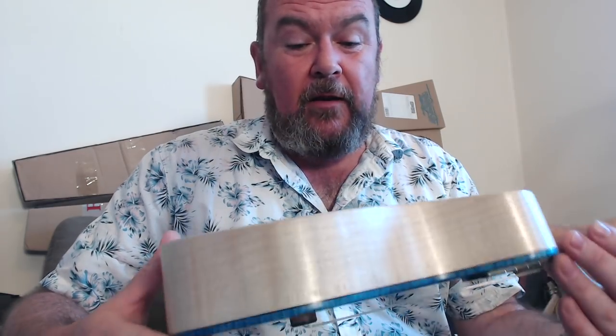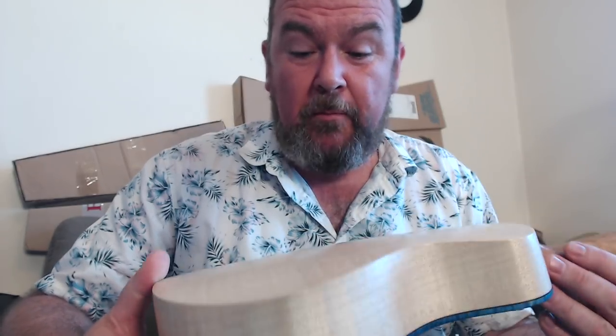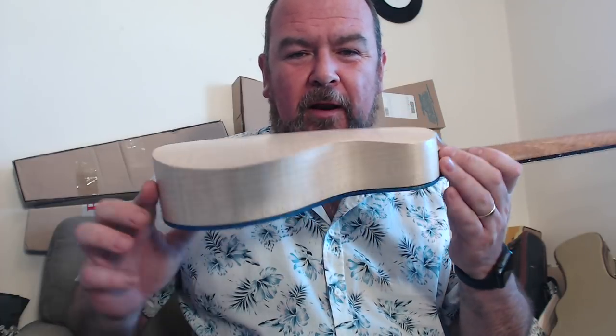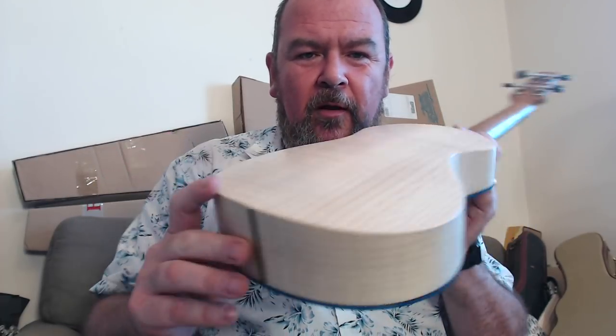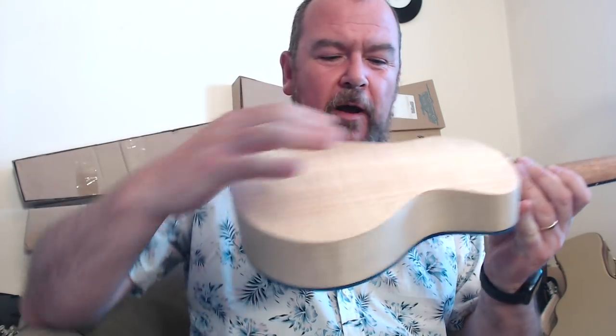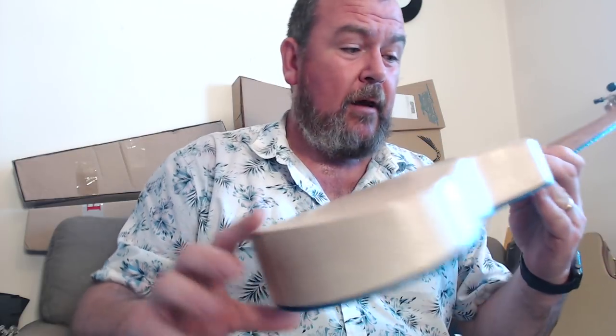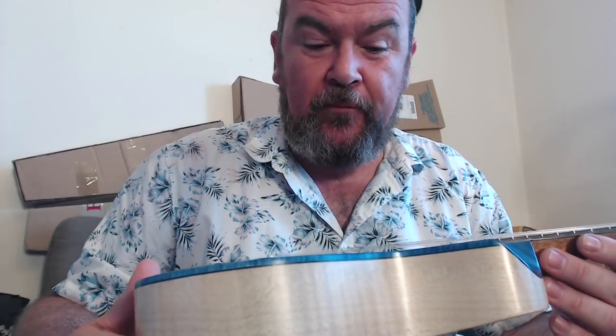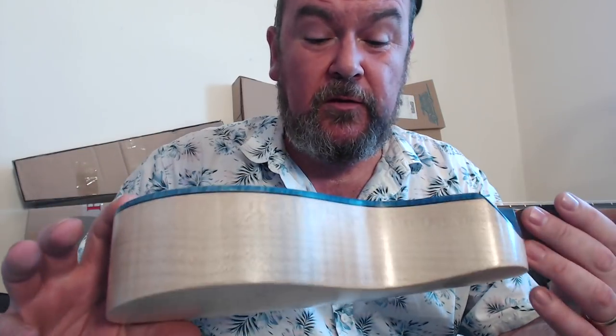The back and sides are made of maple from the Balkans, which have a really nice shimmer and freckle to them. But as you'll see, it's all about this shape. We've got an arch back, but it's arched this way as well as this way, so it gives you this sort of wave look on the back. It's absolutely gorgeous, with a bit of dark vulcanized fiber inlay down there.